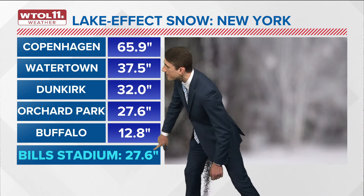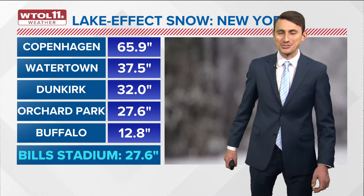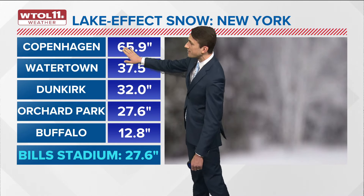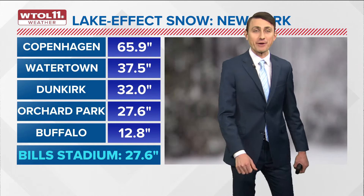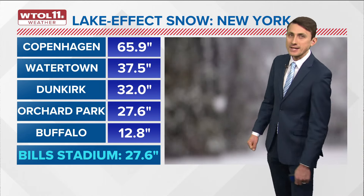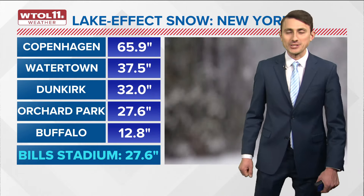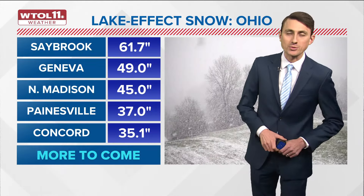Here are some of the official snowfall reports from that New York lake effect snow event. Bills Stadium in Orchard Park received 27.6 inches of snowfall, certainly making for a snow globe game versus the 49ers. Copenhagen takes the cake with 65 inches of snow accumulation. Watertown, which I mentioned on the map, is a town very familiar with lake effect snow. Dunkirk as well gets frequent lake effect. Orchard Park and the city of Buffalo itself still saw over a foot of snow accumulation, though the Buffalo weather observation site is not quite as prime a lake effect destination as Orchard Park.